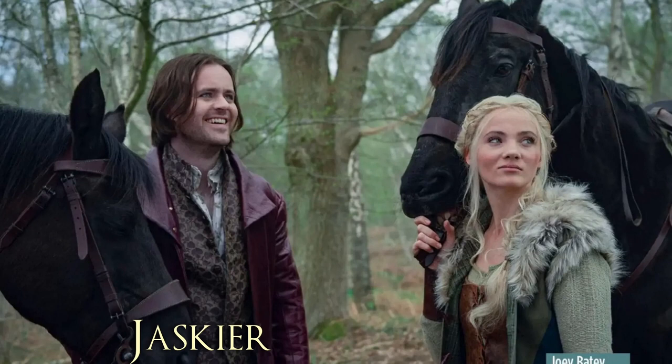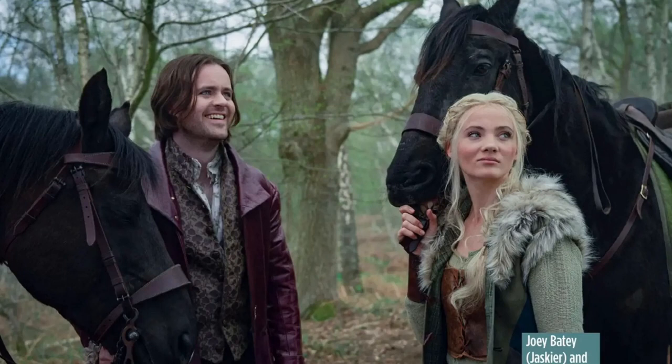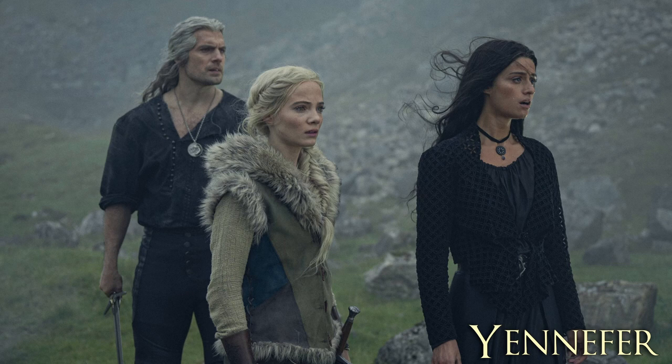In the next still, we see Yaskier with Ciri. Yaskier is now considered to be part of the main cast, so he's going to be in the show a lot more compared to the last two seasons. I believe this still is from right after Ciri was being chased by the Wild Hunt, so we should see Geralt and Yennefer here as well. This is a great scene from the books, but this is the Netflix show, so I wonder if they're going to adapt it or just do whatever they want.